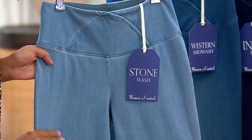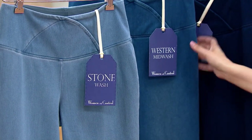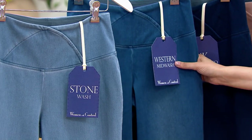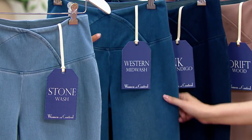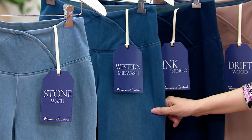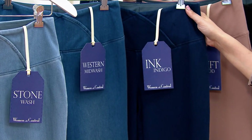Stonewash is our lightest. Randy had these on this morning with a crisp white shirt — Gabby has it on in pink in the Western Midwash. This is your everyday Saturday run-of-the-mill blue jean — what are you wearing to the big box store? These. The Ink Indigo — definitely my favorites. I've been wearing them all day and I'm not taking them off.